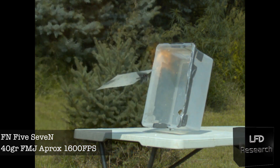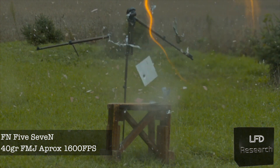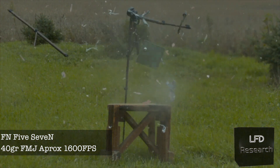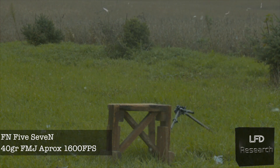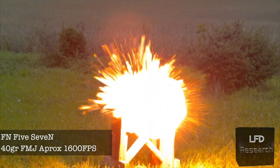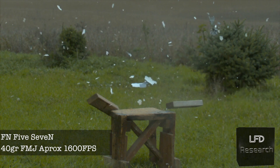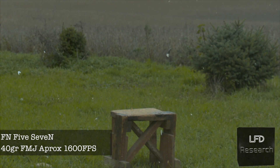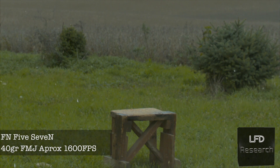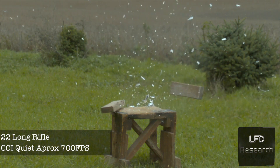We tested this again and confirmed it. The backstory is we'd already run a few tests that day with no detonation, so we thought it was temperature-related — but nope. Here's a secondary confirmation: it is indeed not temperature related. It was a bad oxy-acetylene mix.